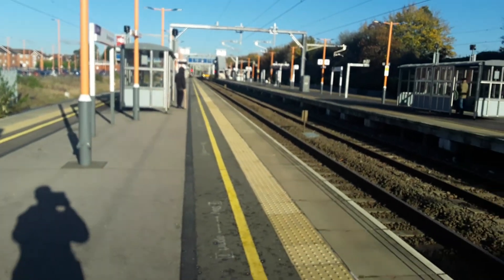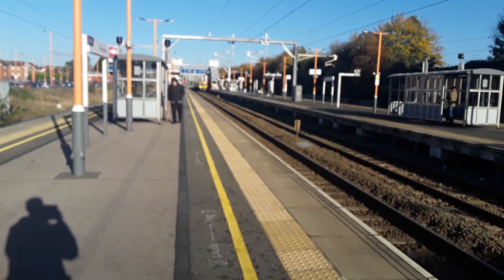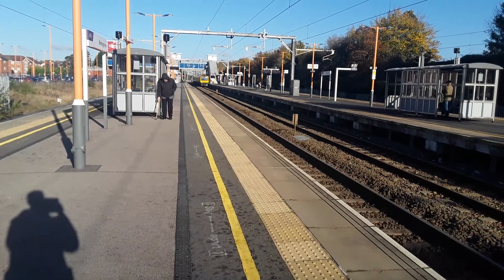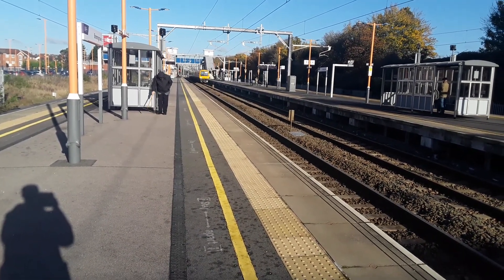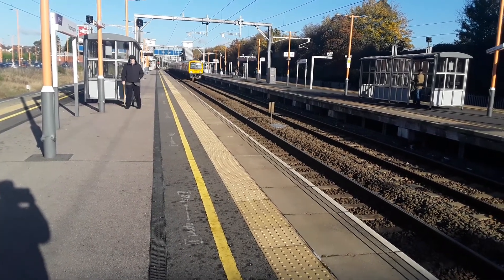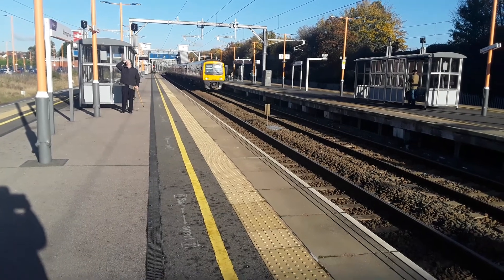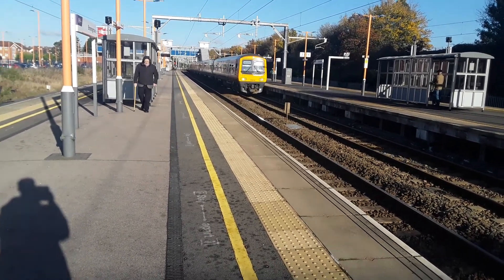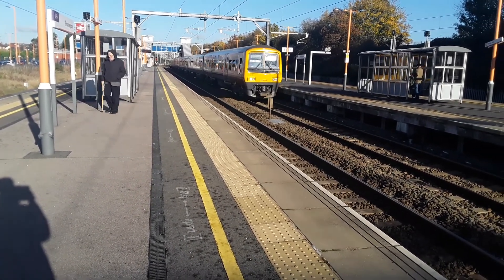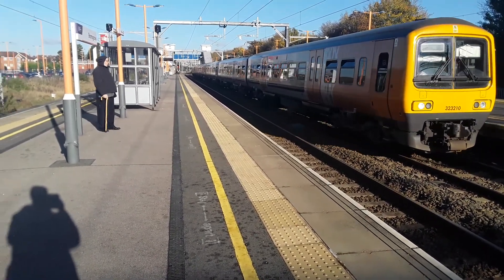Now coming in is going to be another terminating Class 323 for West Midlands Railway from Lichfield Trent Valley — I assume it's two of them, yeah it is. The lead unit is going to be 323 210. I was going to say I can't be bothered getting the rear number, but I could quite easily go down there and probably will.